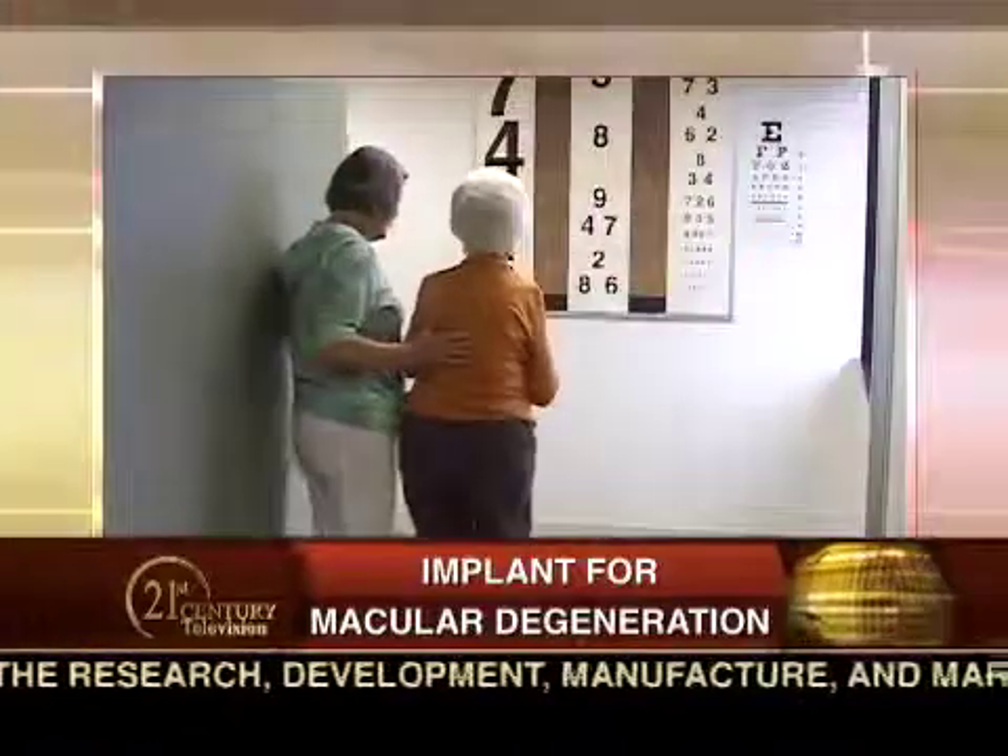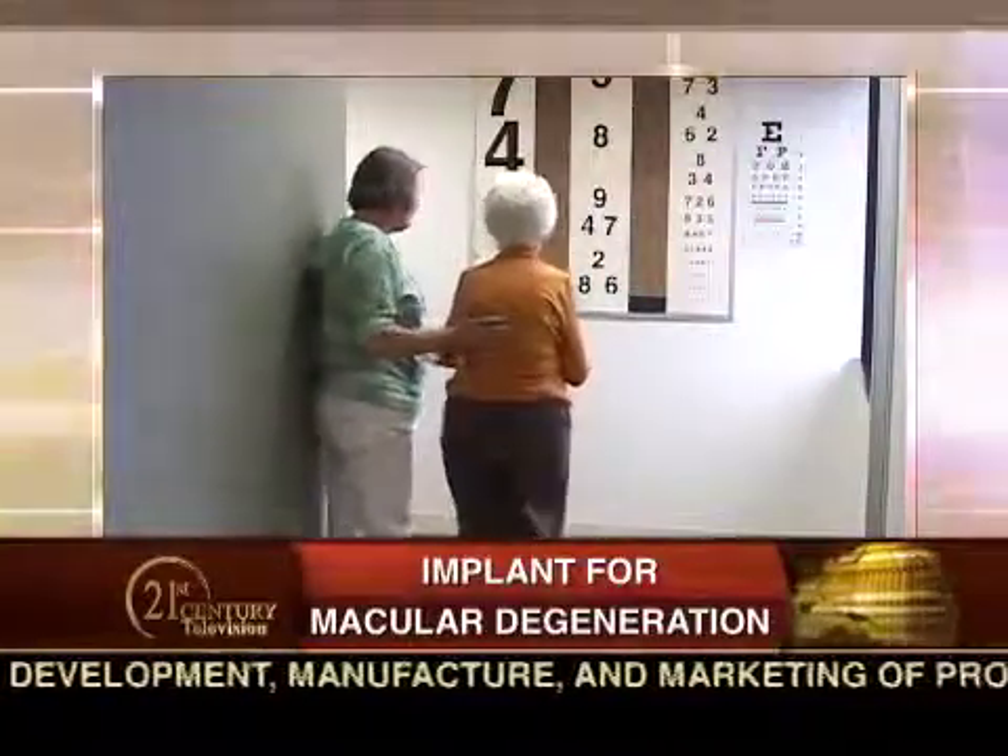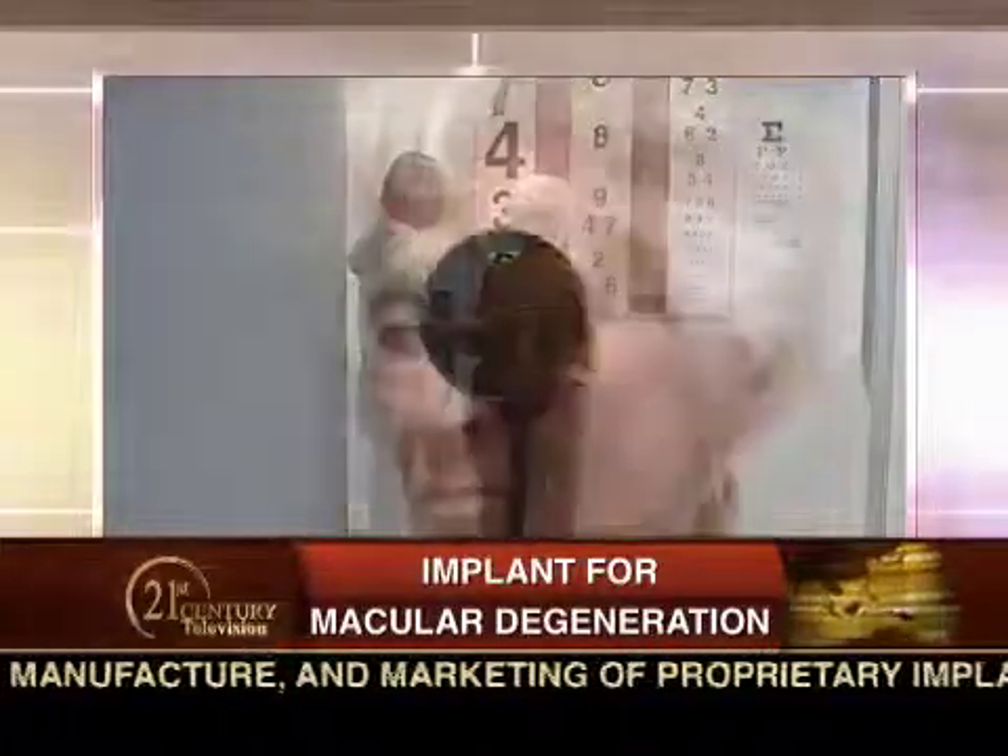So is this something that's easy for a patient to learn how to do? It's not normal vision. It's important for people to understand that the telescope is not a cure for macular disease. It will allow them to regain some vision, but it's not the type of vision where you can go out and drive. Patients need to learn how to use this vision, and they work with specialists that will allow them to do that.